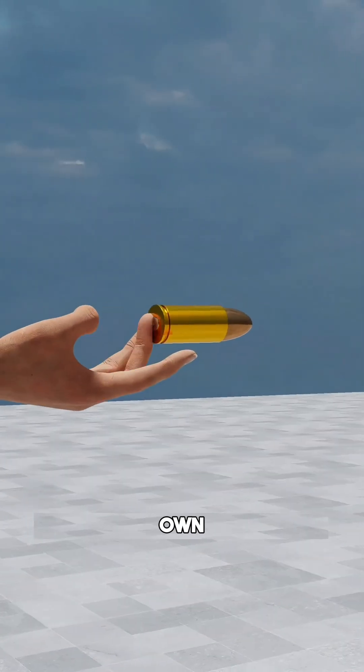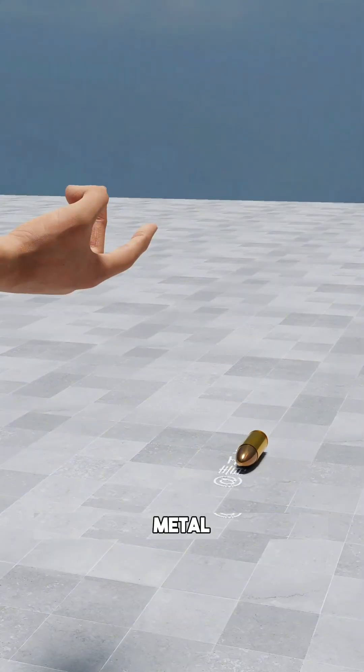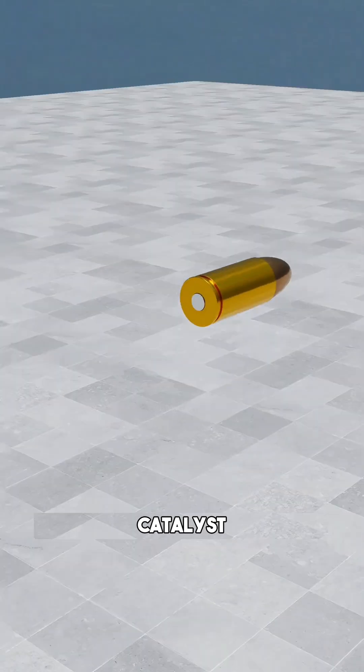This is a bullet. On its own, it's just a silent piece of metal. To unleash its true potential, you need a catalyst.